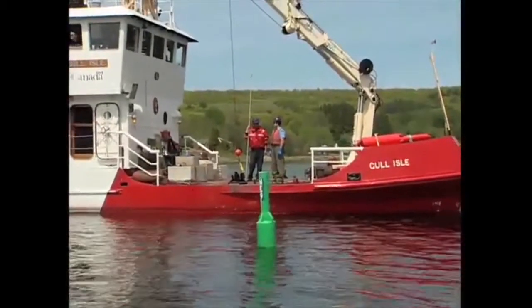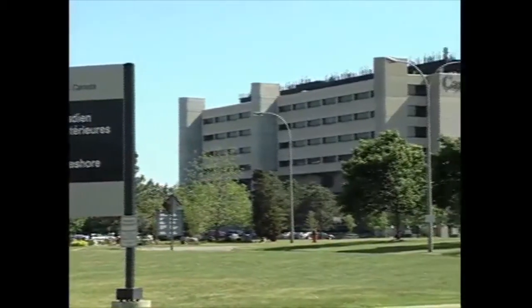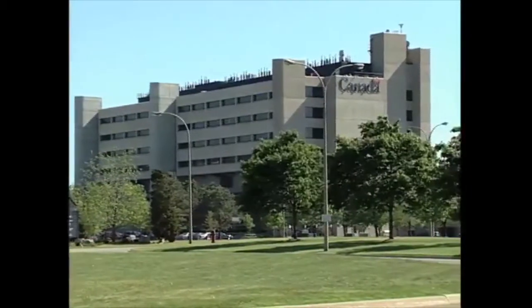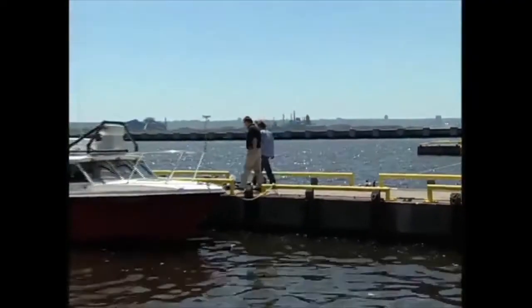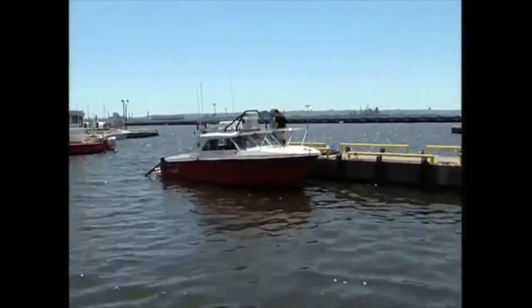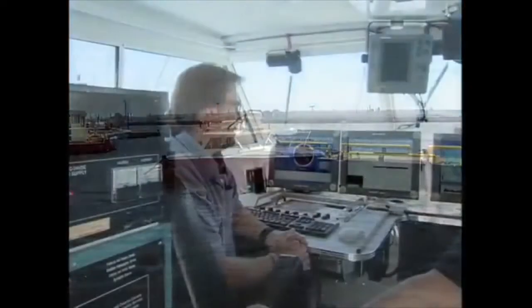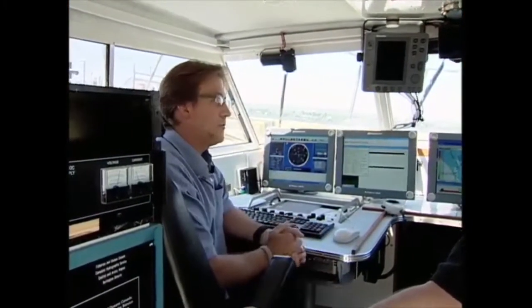While Coast Guard crews ply the waters, teams of specialists work away in another division of Oceans and Fisheries Canada — the Canadian Hydrographic Service. Their work also starts out on the water with a fleet of survey vessels, both large and small. We met up with Andrew Leitchek, the hydrographer in charge for central and arctic regions, to take a look at one of the smaller vessels, the Garner.